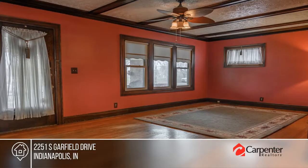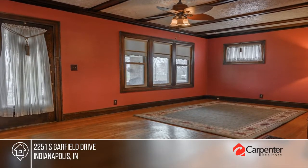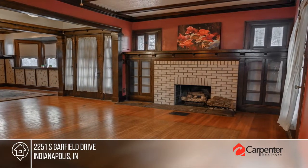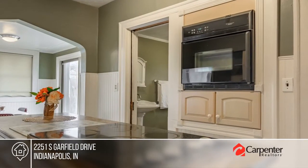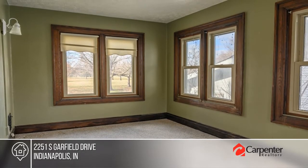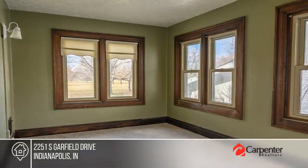There are not enough words to describe all the character and history of this home. It offers original woodwork, the original front door with a skeleton key, and a 100-year-old chandelier. It's in a great location in Garfield Park, close to all that downtown Indianapolis has to offer.